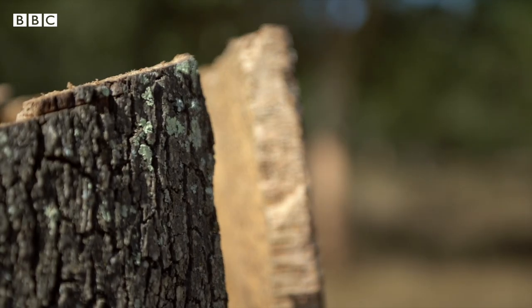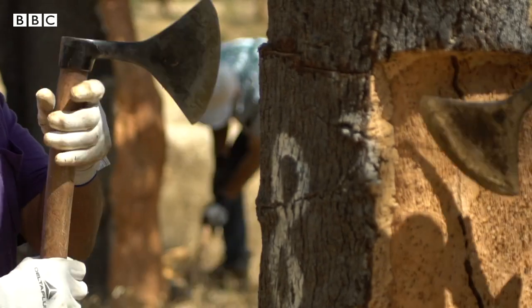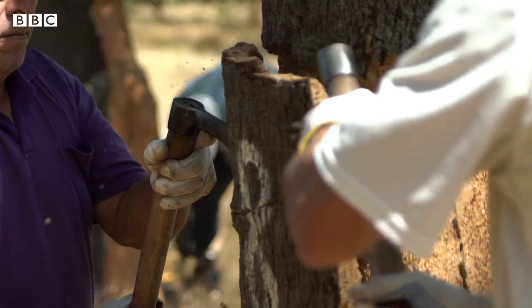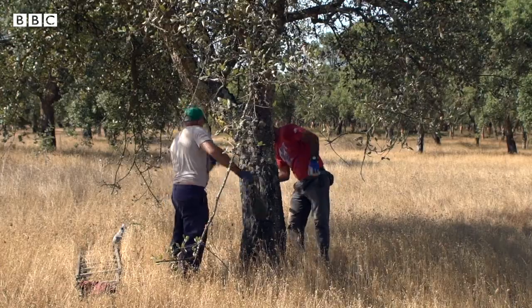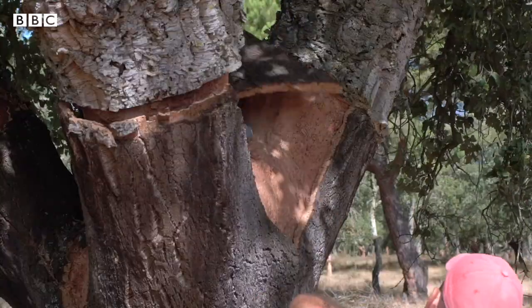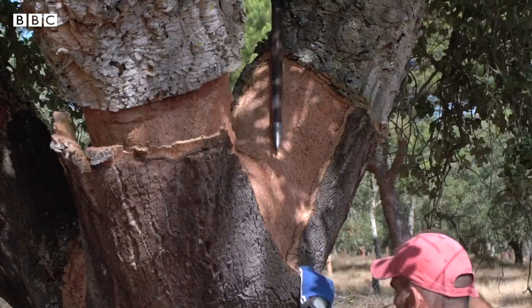But where does cork come from? Cork is the bark of the cork oak tree — it's actually the outer layer of the bark. So when cork is harvested, no trees are cut down. The bark regenerates itself, which means it grows again, and every nine years it will be ready for another round of extraction.